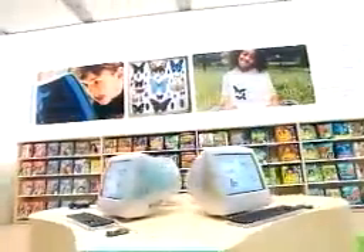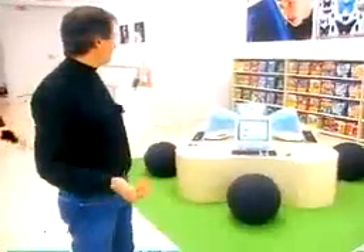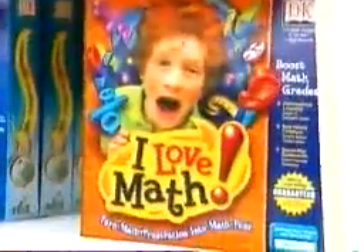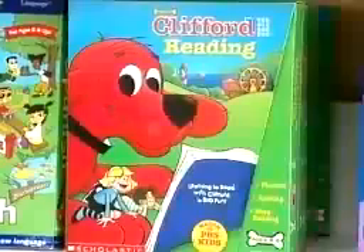You can bring your kids into our store and they can just set a spell, play their favorite games, and we have the best selection of Mac education software that I've ever seen. You can buy the best educational titles for your kids.